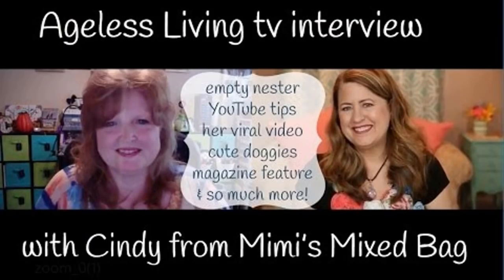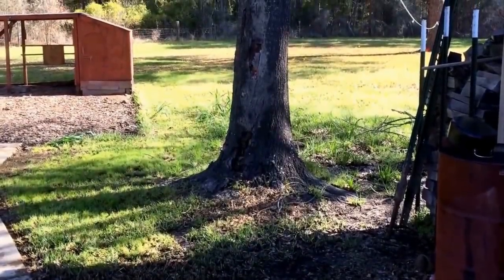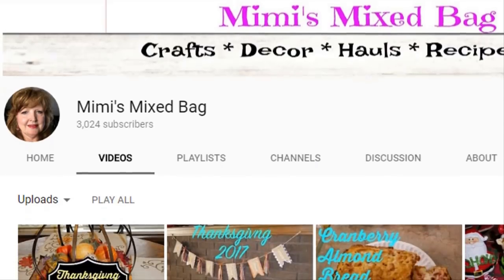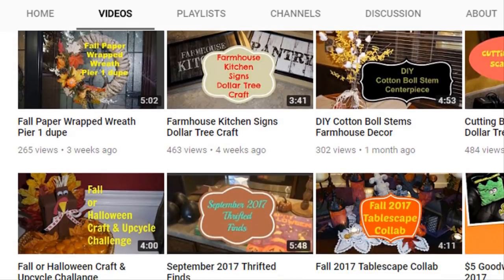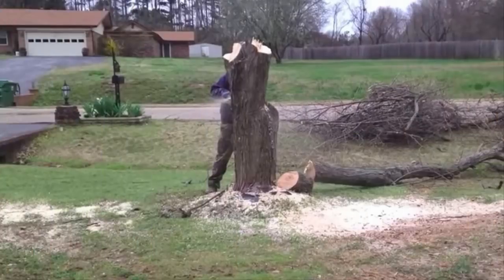When Mimi's husband had cut down a decaying tree in their yard, he didn't think much of the stump left in its place. But Mimi looked at it and saw an opportunity to create something so magical and spectacular it will make you jealous. Mimi isn't just any ordinary crafty lady — she's actually a master craftswoman who often details her DIY projects on her YouTube channel, Mimi's Mixed Bag.